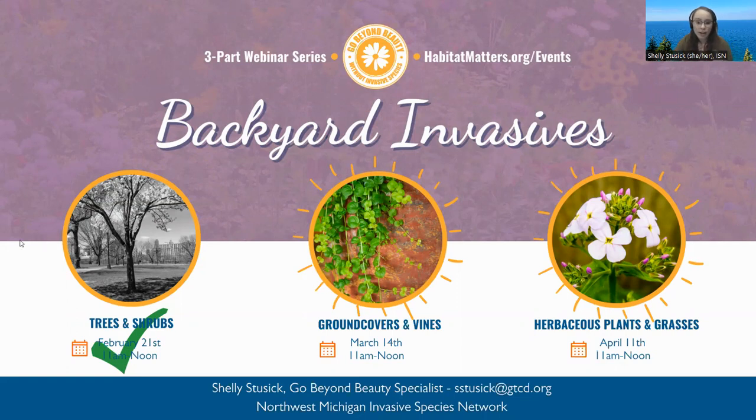There is one question about Japanese honeysuckle. That will be covered more specifically in the ground covers and vines webinar. But if you look at our ornamental invasive plant list, we do have Japanese honeysuckle listed, which is an invasive vine that we're concerned about.